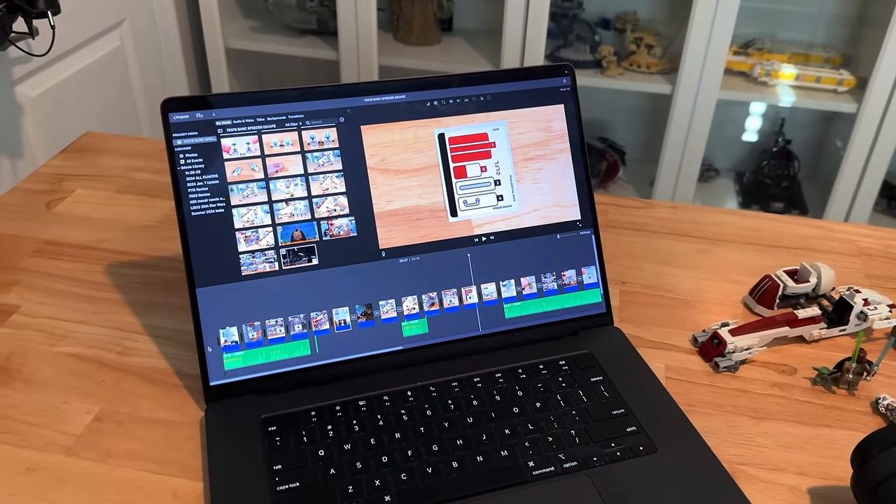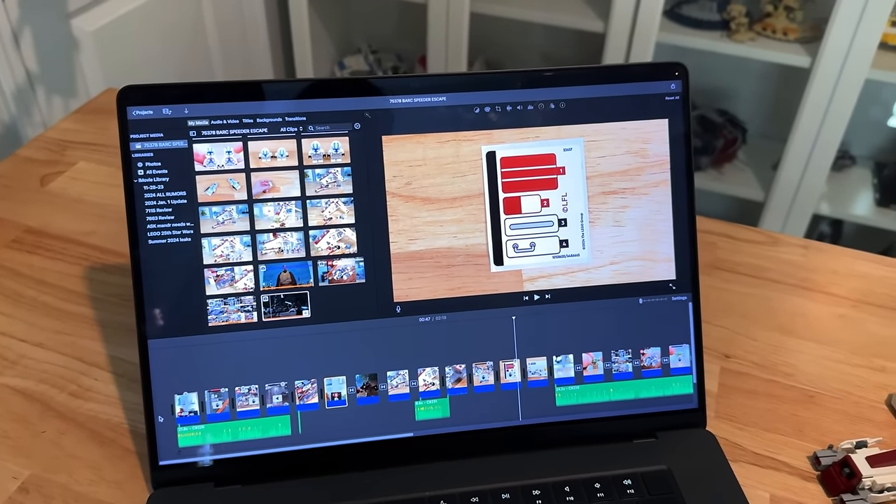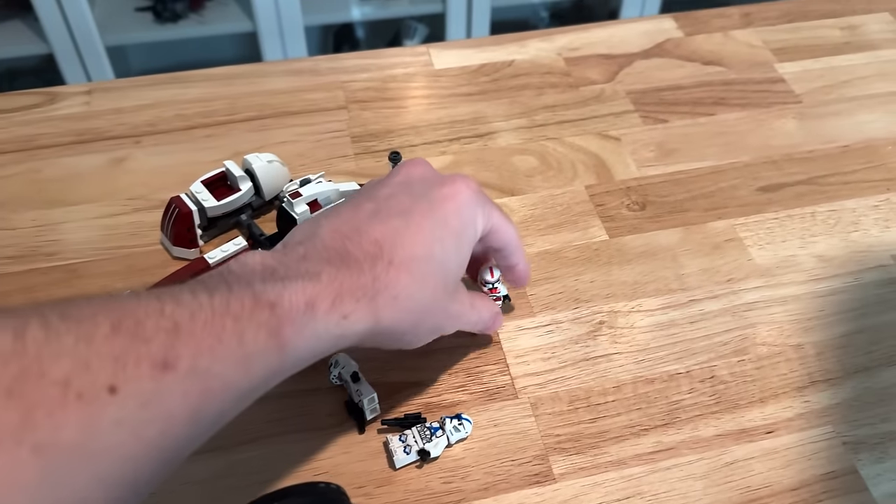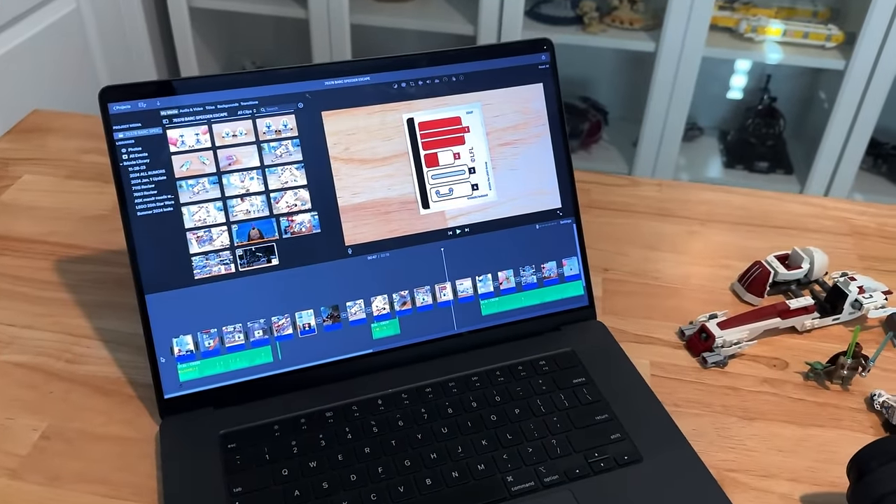Mine is out for delivery and should be here literally any minute within the next hour or two. In the meantime I wanted to try to finish my Bark Speeder review.